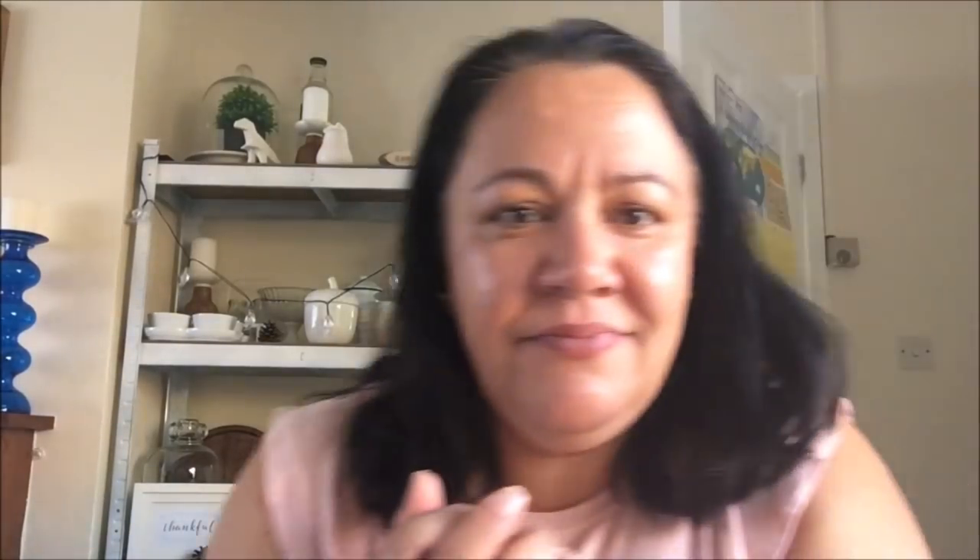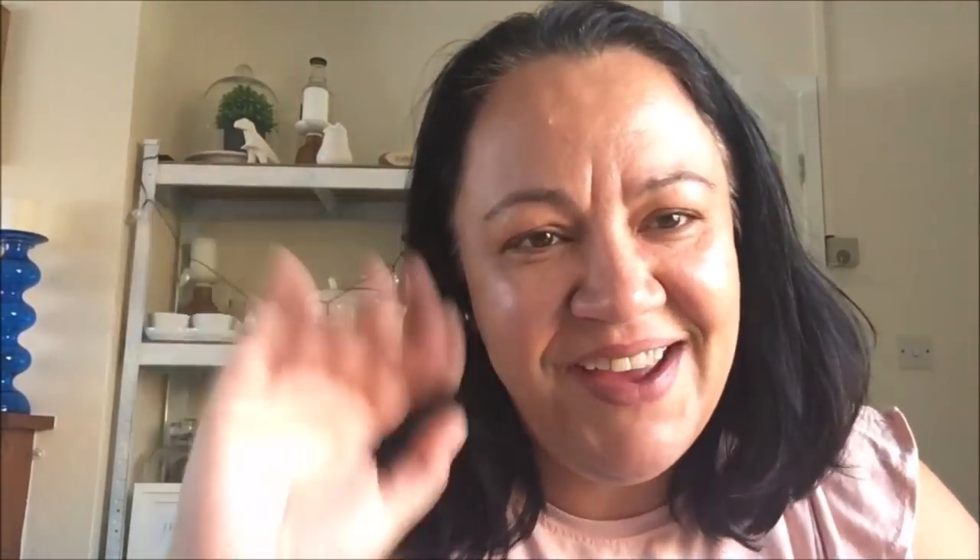Is that it? That is it! I hope you guys have enjoyed this video. Thank you so much for watching. As always, if you're new, please don't forget to subscribe. And I'll see you guys next time. Bye!